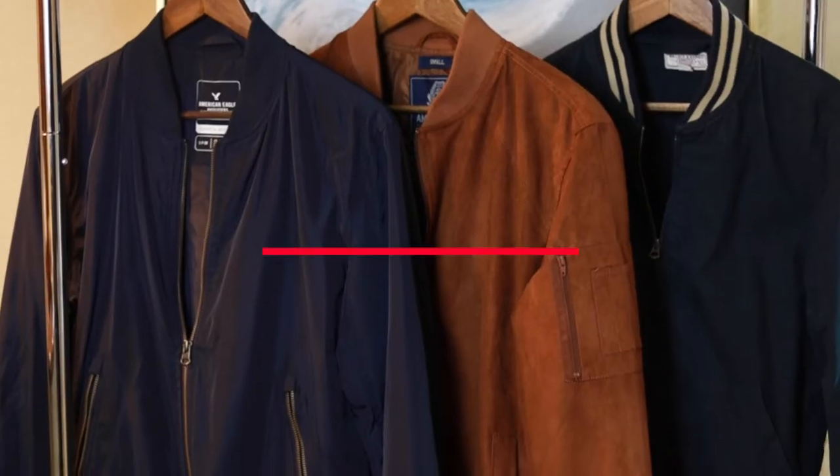Number two is the bomber jacket. This jacket has origins from the military, from fighter pilots. It's a men's classic. You can get it in leather, nylon, or suede — it really doesn't matter; they just look great. Personally, I have two that are suede and I love them. They're comfortable and warm. They can be thin or have a little bit more lining. These jackets are extremely versatile too, so be sure to pick one up.